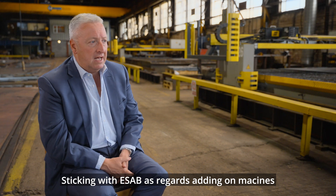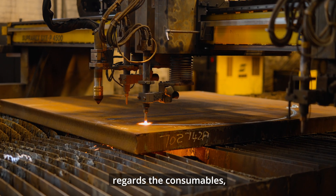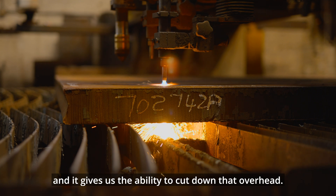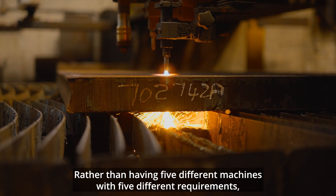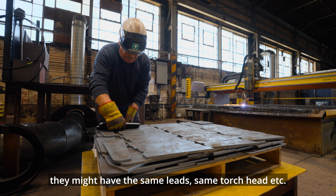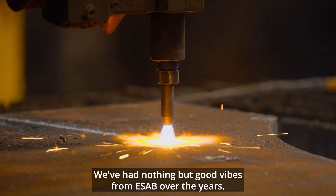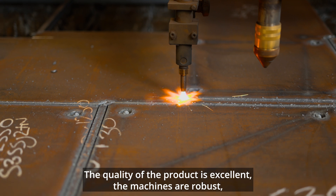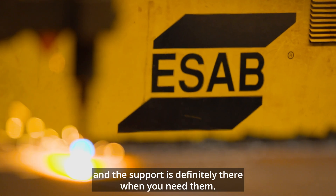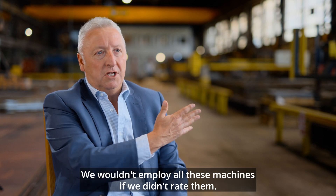Sticking with ESAB when adding machines gives us the synergies of what you need to keep in stock — the consumables, any parts that go on a regular basis through normal wear and tear. It gives us the ability to cut down that overhead; rather than having five different machines with five different requirements, we probably have two or three machines with very similar leads, same torch head, etc. It just keeps expenditure down. We've had nothing but good vibes from ESAB over the years. The quality is excellent, the machines are robust, everything's supported, and we have a good network of engineers. I'd definitely recommend ESAB — we wouldn't employ all these machines if we didn't rate them.